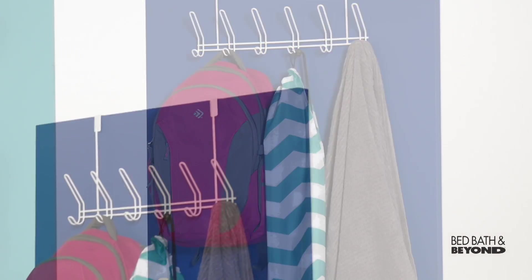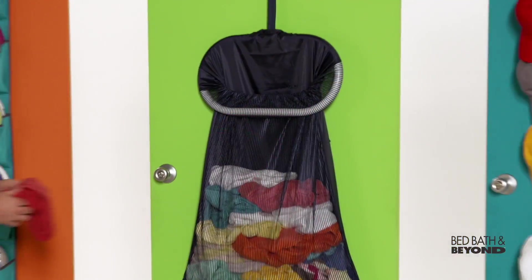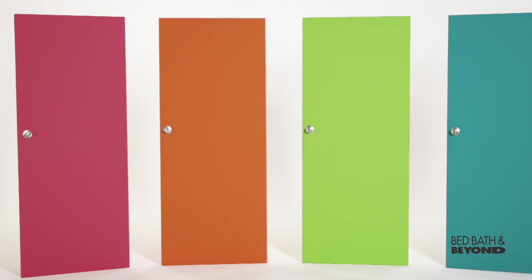You'll find lots of uses for a row of hooks that doesn't require hammering holes in the door and walls. There's also an over-the-door hamper, and you can mix and match to create a storage solution that looks great too.